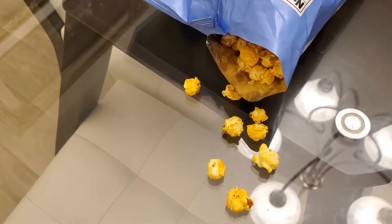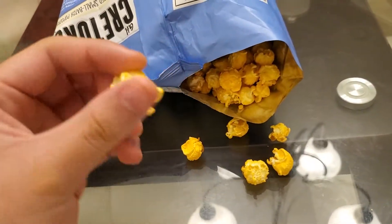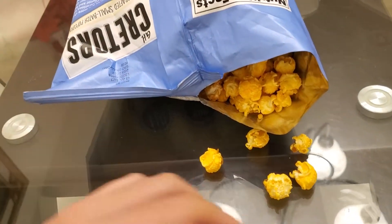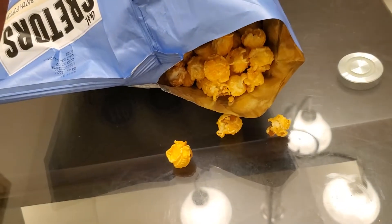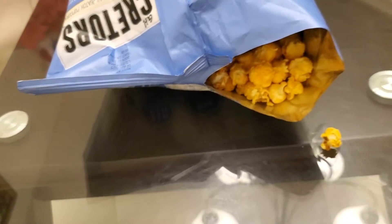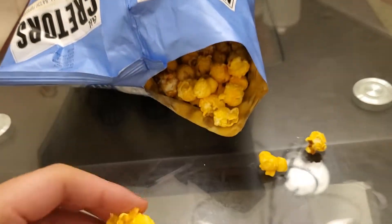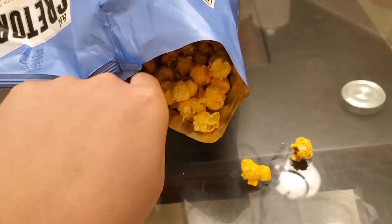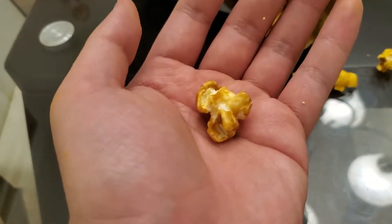This is a good part — caramel popcorn, mmm. So the cheddar popcorn is like white cheddar, you know that one? It tastes like that but it's not as strong, less pungent, easier to chew. Pretty good flavor actually, I like it. Oh, here's another caramel.